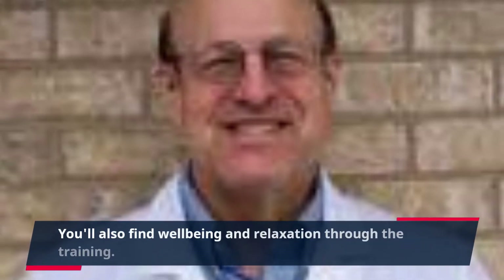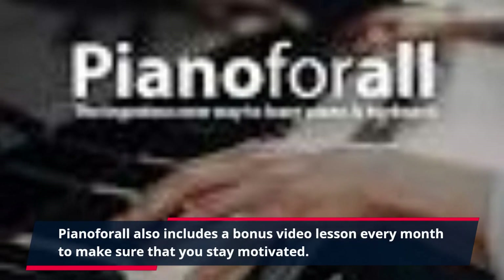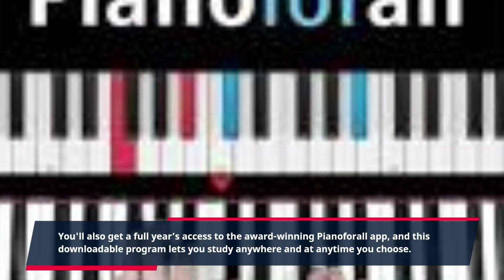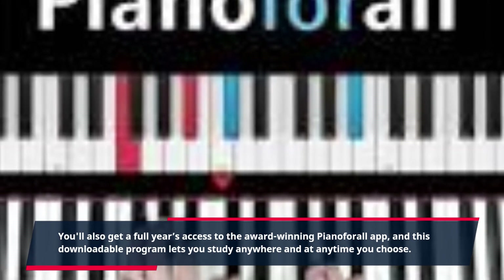You'll also find well-being and relaxation through the training. Piano for All also includes a bonus video lesson every month to make sure that you stay motivated. You'll also get a full year's access to the award-winning Piano for All app, and this downloadable program lets you study anywhere and at any time you choose.